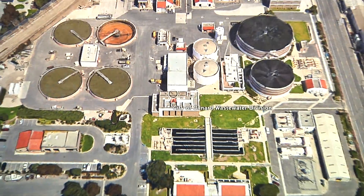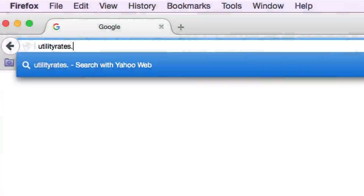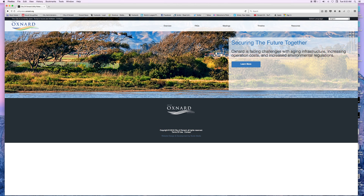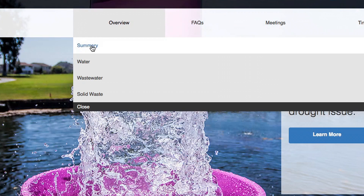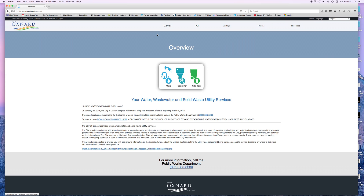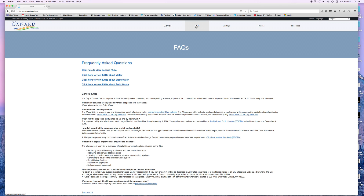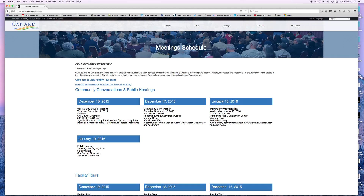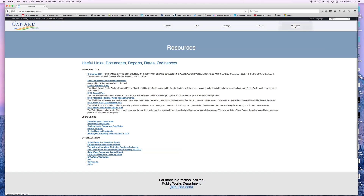For more information on the City of Oxnard's wastewater treatment plant, please visit utilityrates.oxnard.org. The website includes an overview and summary on water, wastewater, and solid waste, frequently asked questions, upcoming meeting dates and times, a timeline, and resources.